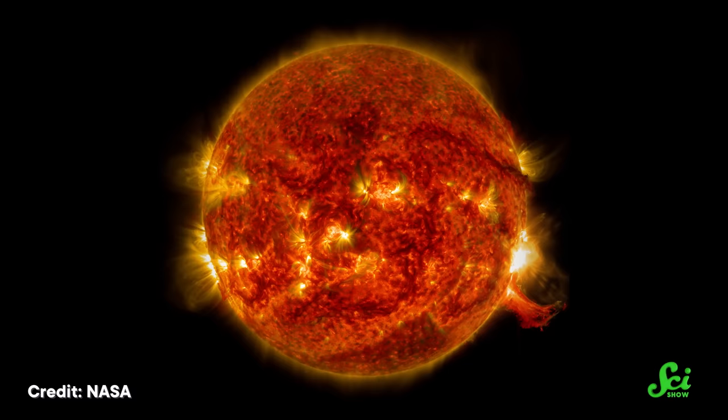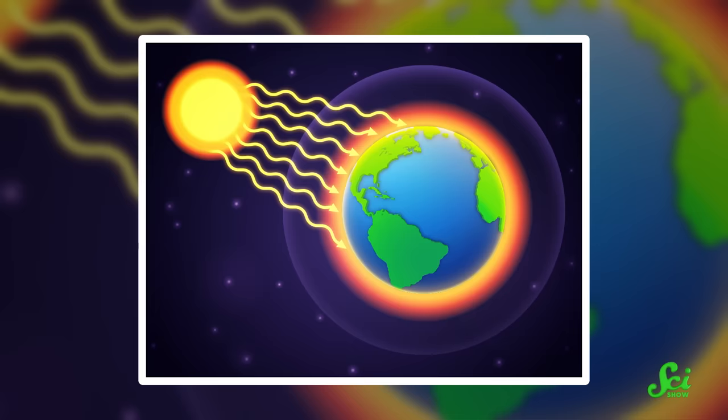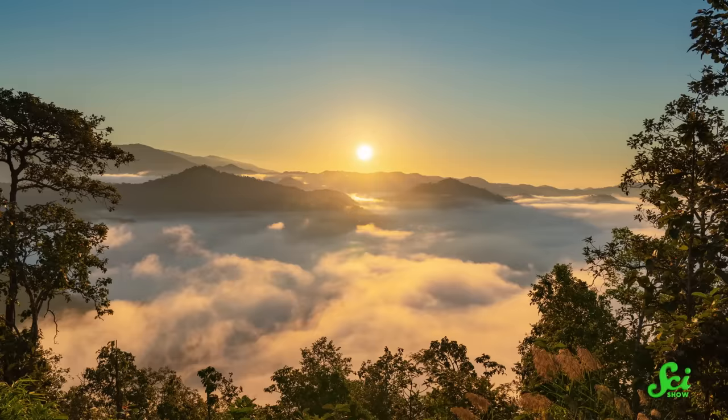As the name suggests, sunburns are burns caused by the sun. But more specifically, they are caused by some of the radiation that the sun emits. This radiation actually comes in two forms: the radiation that's made up of super speedy massive particles like protons and electrons, and the electromagnetic radiation, better known as light. The sun gives off all kinds of electromagnetic radiation, but not all of it is dangerous.